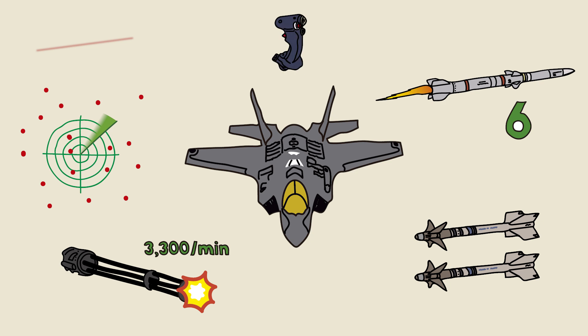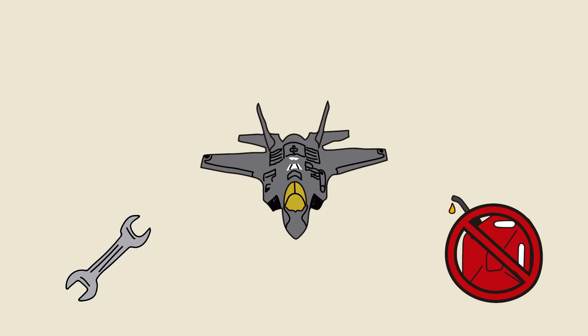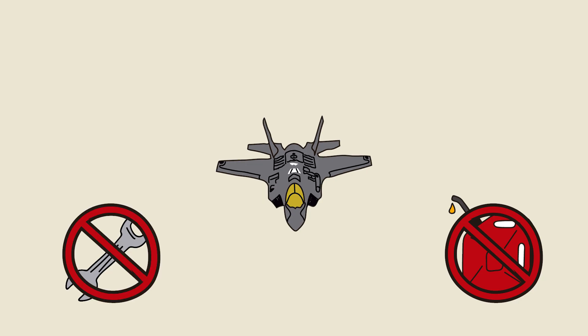Maneuverability: it turns faster and climbs higher than any World War II aircraft. Its flight computer adjusts every movement with pinpoint precision and can perform maneuvers impossible for 1941 planes. Limitations: in 1941 there is no modern fuel like JP-8, no one knows how to repair or re-arm it, and without spare parts or specialized technicians it is completely alone. A single, even minor damage can render it useless. The F-35 has only one chance to shine — it must make every second and every shot count.